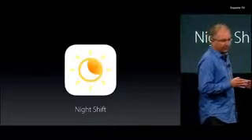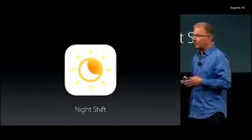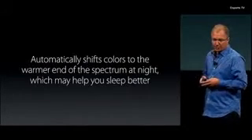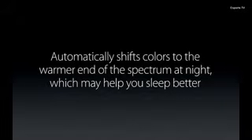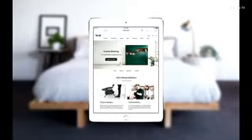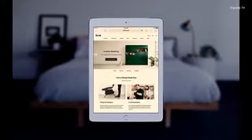Let's start with Night Shift. Studies have shown that exposure to blue light in the evening can actually make it harder for you to fall asleep at night. So Night Shift automatically shifts the colors of the display to the warmer end of the spectrum, which may help you sleep better. When it's enabled, Night Shift uses your iOS device's clock as well as its geolocation to know when it's sunset in your location, and then it automatically shifts the colors to reduce the blue light.